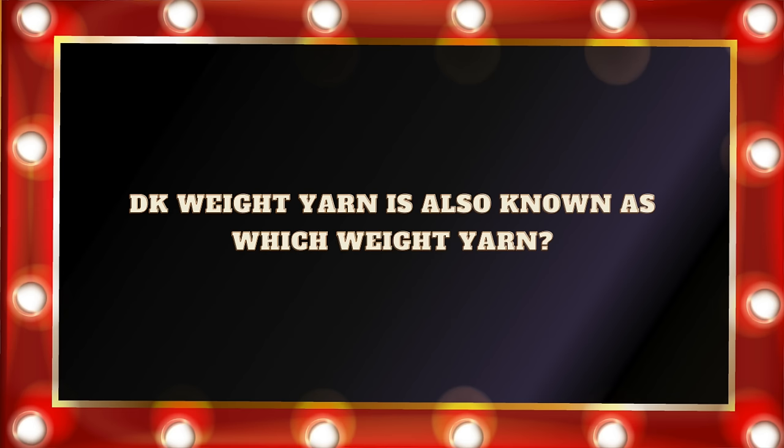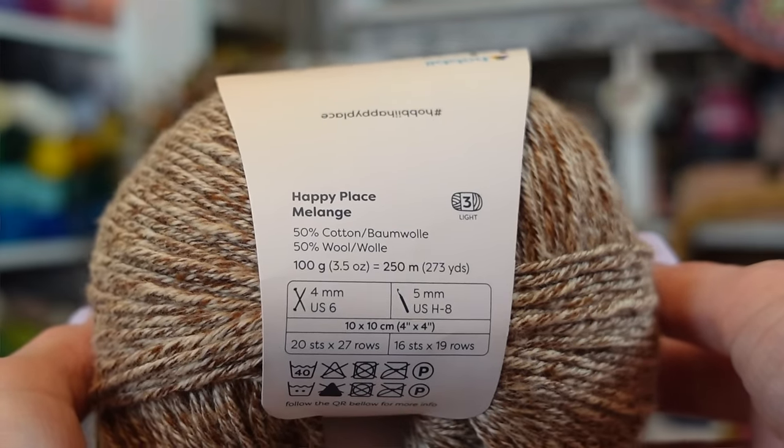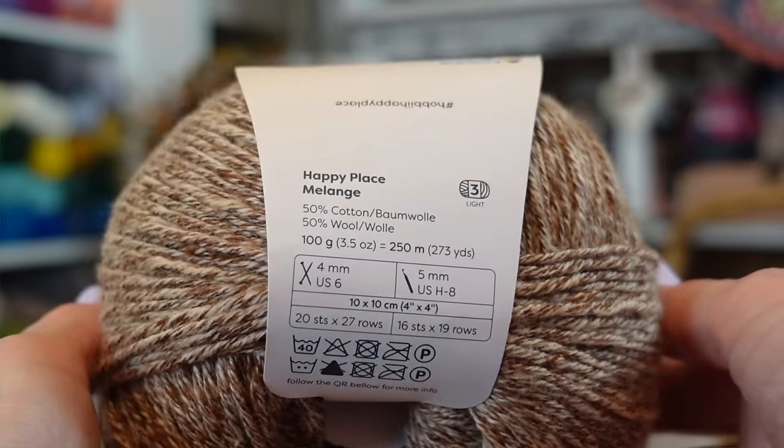Question number ten: DK weight yarn is also known as which weight yarn? A. Number one. B. Number two. C. Number three. Or D. Number four. If you said C. Number three, you are correct. When you look at a yarn label, it will typically tell you what the weight is — it can be in words like DK, worsted, fingering, sport, or in numbers like one, two, three, four, five. All of those mean the weight of the yarn.